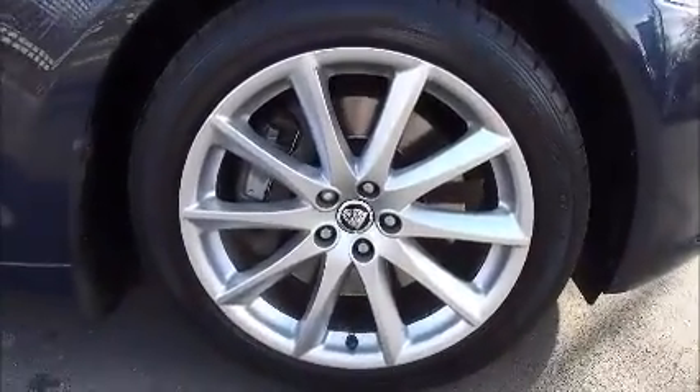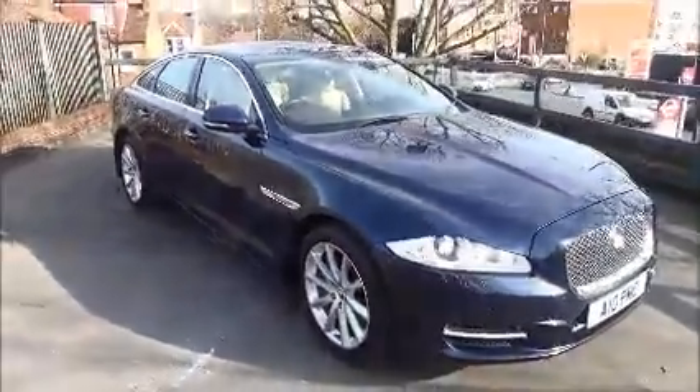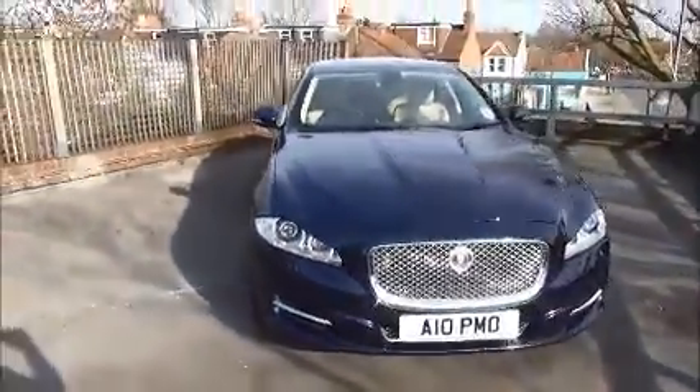These are 19 inch alloy wheels. The vehicle also benefits from body colour bumpers, wing mirrors and door handles. The headlights also have their own washer jets, as well as front and rear parking sensors.